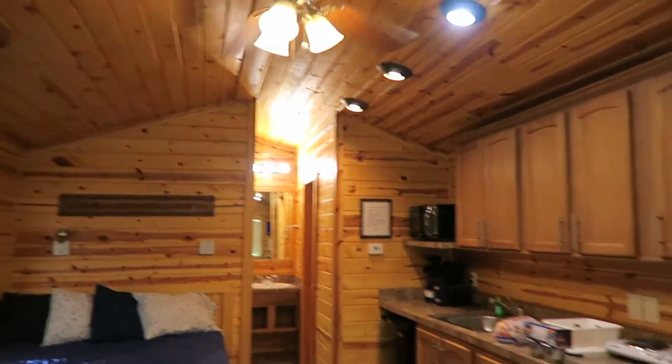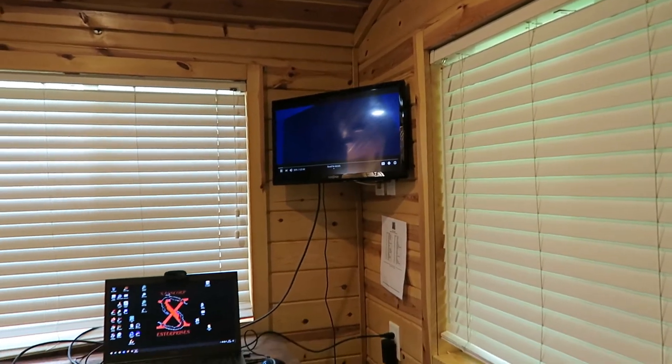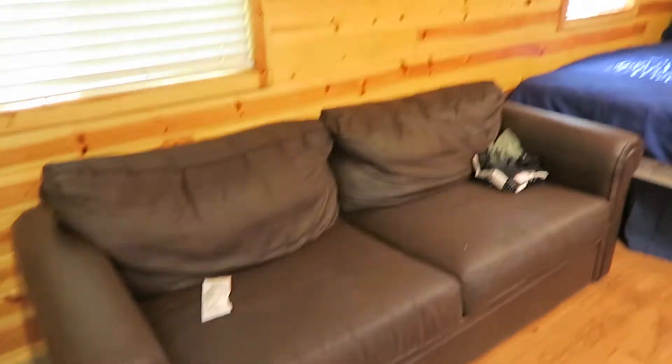So this is what the inside looks like, in case you're curious and you want to stay here. That TV is really small compared to what we are used to, but it works. I kind of regret not getting the more expensive one, but what are you going to do?